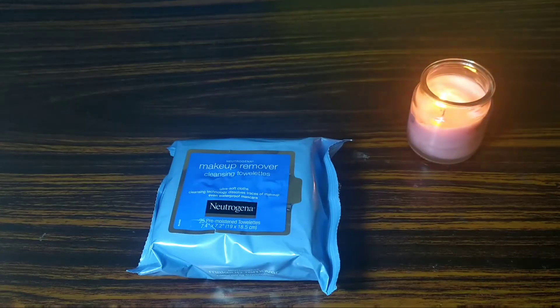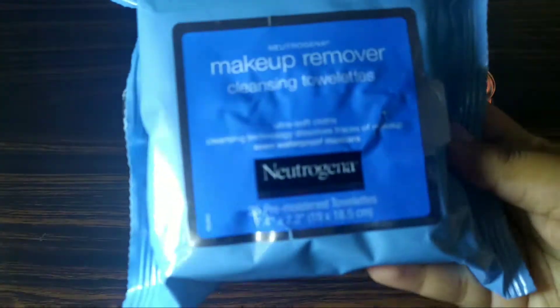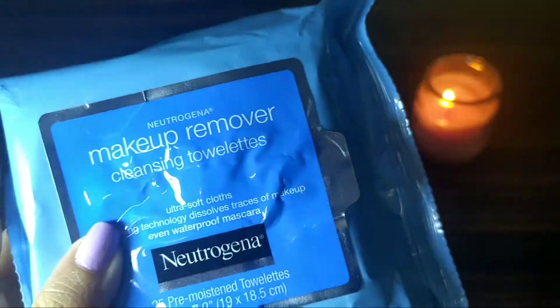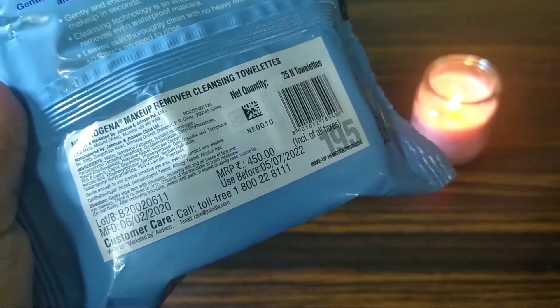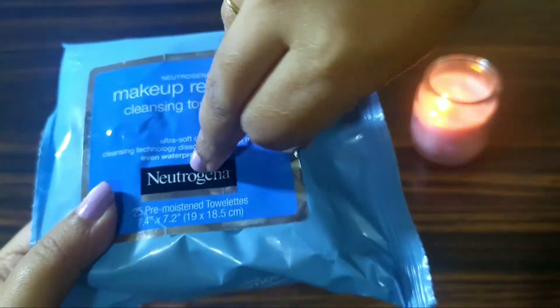Hey guys, welcome to my channel! Today I'll be sharing with you a review of the Neutrogena makeup remover cleansing towelettes. I got it in the Nykaa pink box full set. You get 25 pre-moistened towelettes, which are 19 by 18.5 cm.